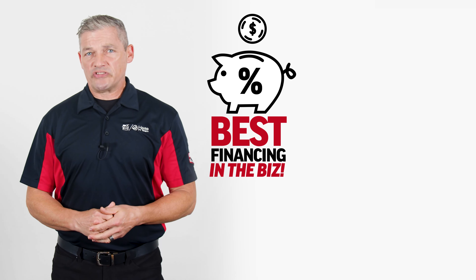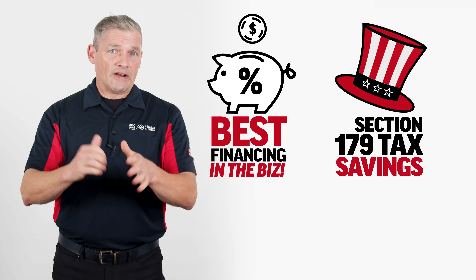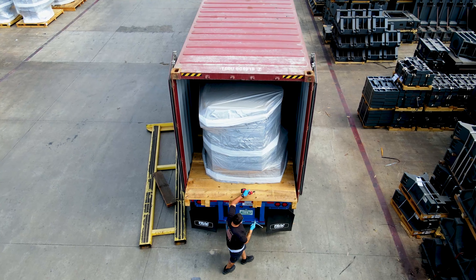There are lots of good reasons why now is a great time to invest in a Haas. Let's start with the best financing in the business. Throw in year-end tax savings and follow that up with unbeatable Haas value. Plus, we've got the machines you need in stock for delivery well before the end of the year.